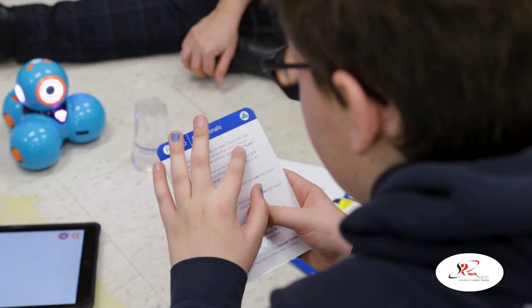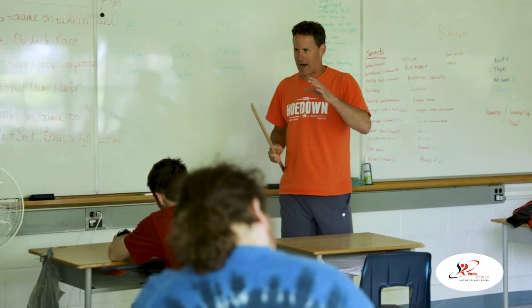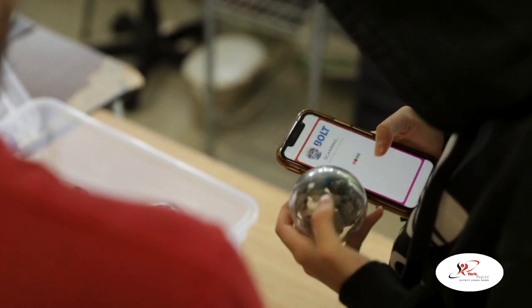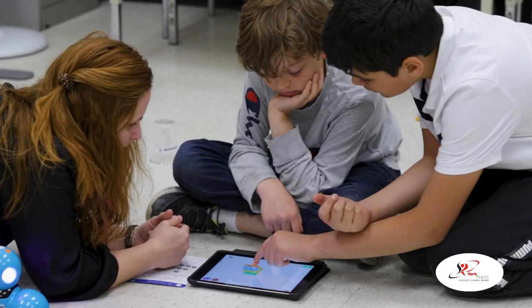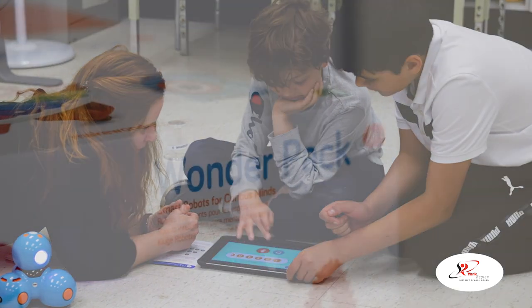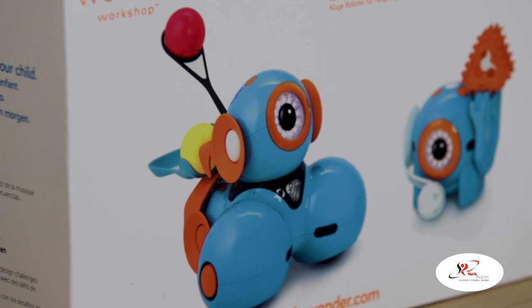This year we rolled it out to five different schools across our board, in different areas and different special education settings. The schools have had an opportunity to work with a number of different robots with the support of assistive technology consultants, special education consultants, and regulated health professionals to develop lessons and routines using robotics to support student learning, engagement, and independence.